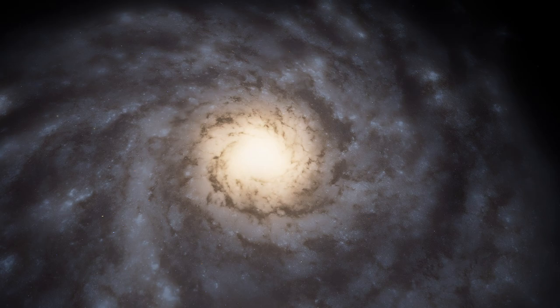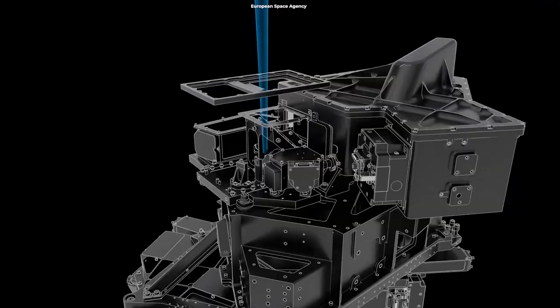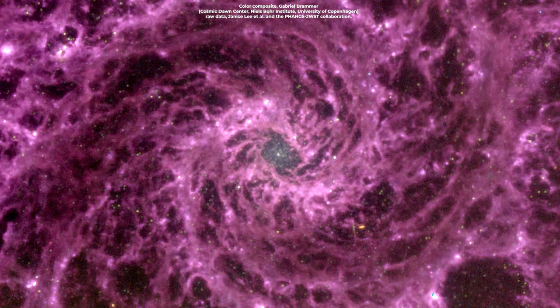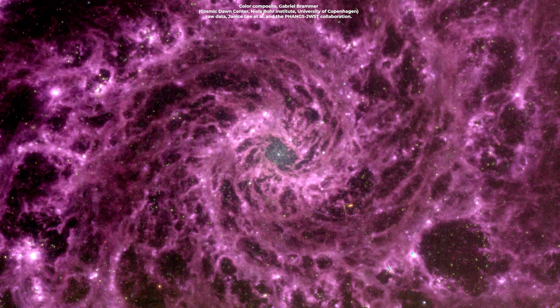If you were wondering about the galactic center, yes, an intermediate-mass black hole is believed to be embedded at the heart of the galaxy. Schmidt created this image by converting three of the telescope's mid-infrared observations into visible colors, using Photoshop and FITS Liberator. She also has a YouTube imaging tutorial, linked in the description. The image was also published in a striking purple color to show off the structures of dust and hydrocarbons swirling around the galaxy.